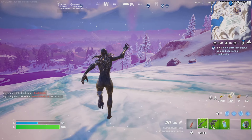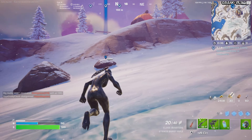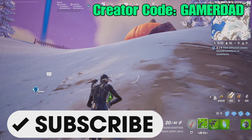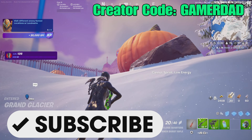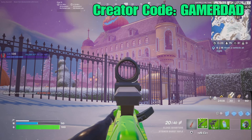Of course, there are other landmarks you can visit, and these are just some recommendations for you. I do hope this guide is helpful. Please drop a like, leave me a comment, and if you haven't subscribed or used my creator code, please do so — I really appreciate that support. Good luck with the challenge, and until the next video, this is Gamer Dad out.